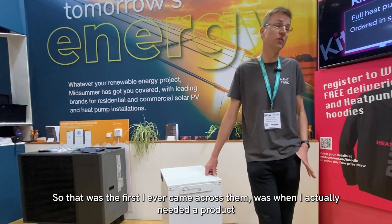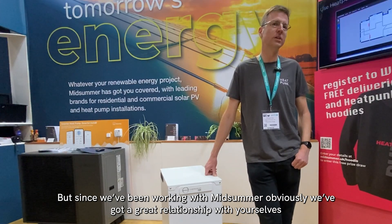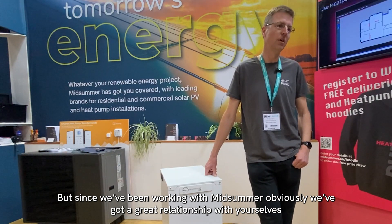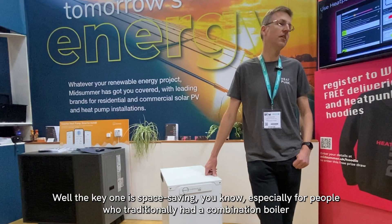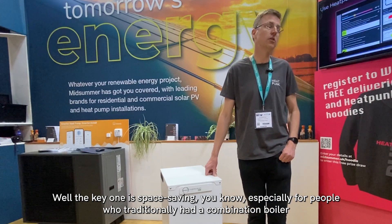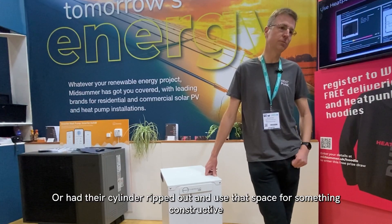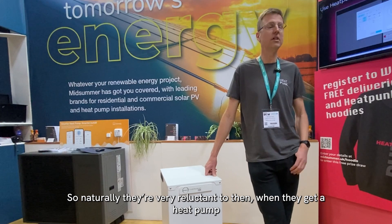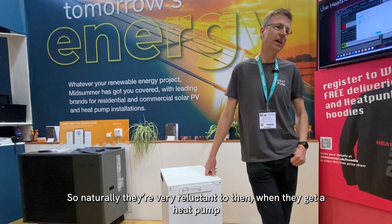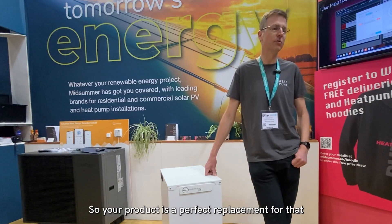That was the first I ever came across them — I actually needed the product. Since we've been working with Midsummer, we've obviously got a great relationship with yourselves. The key benefit is space saving. Especially people who've traditionally had a combination boiler — they won't have had a cylinder, or had it ripped out. They're very reluctant to put a cylinder back in when they get a heat pump, so your product is a perfect replacement for that.